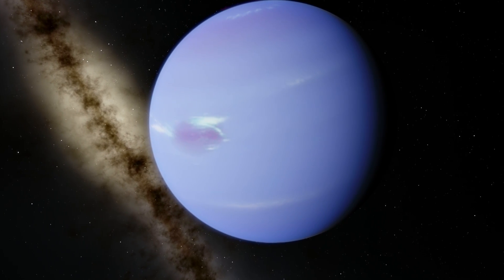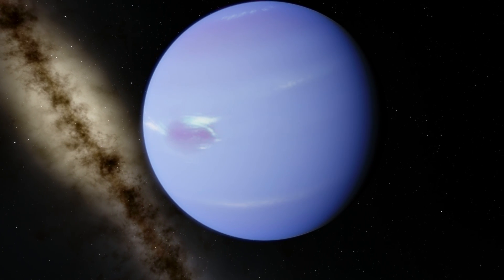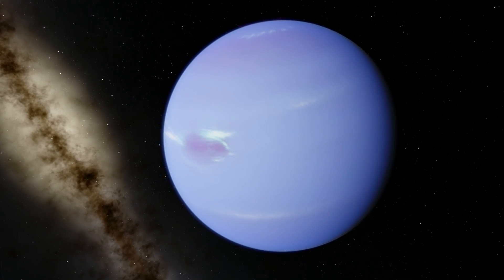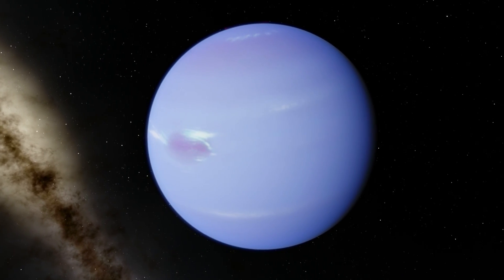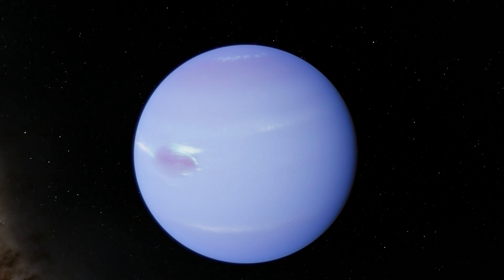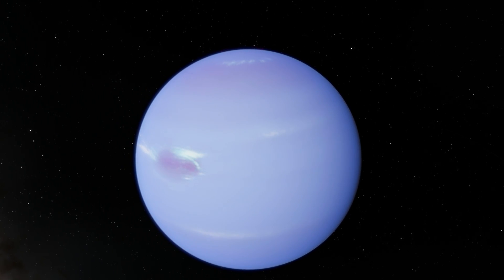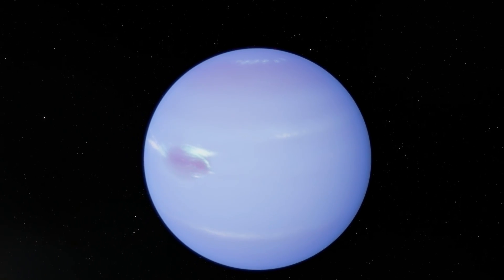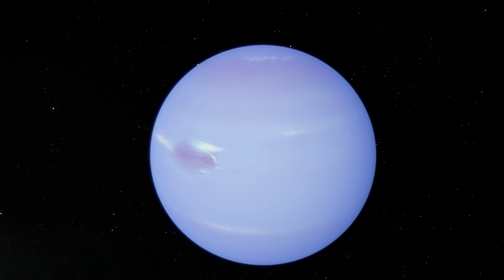Hello wonderful person, this is Anton and in today's video we're going to be talking about this beautiful spot on Neptune. This is actually called the Great Dark Spot and it's been observed many many times, but it does have a tendency to disappear and to change shapes and sizes. In this video we're going to learn a little bit more about gas giants and their spots, and we're going to explore this in Universe Sandbox as well.